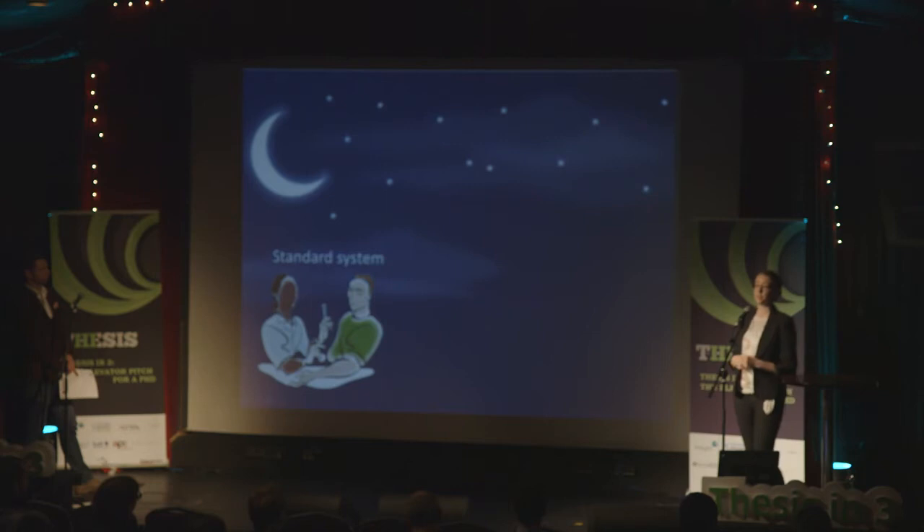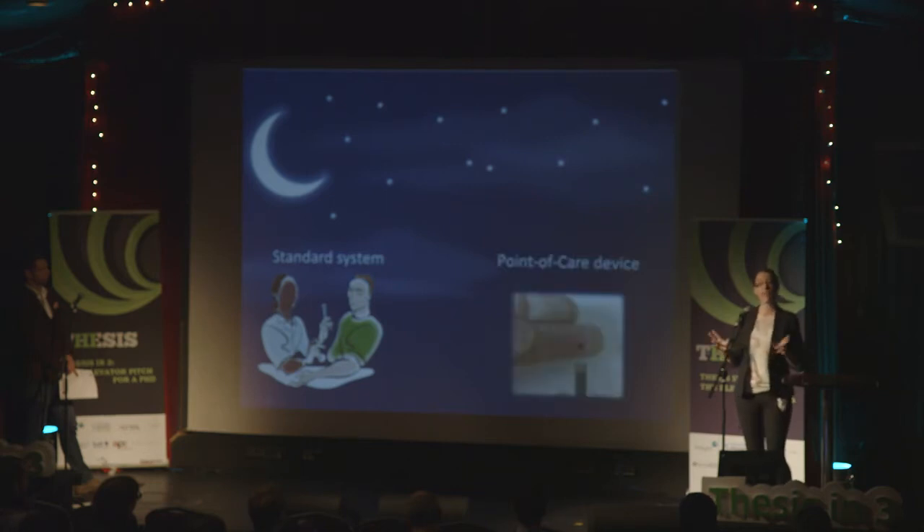And I think I've found it. It's called Point of Care. It gives us results right there on the spot and in minutes you know just what you've got.